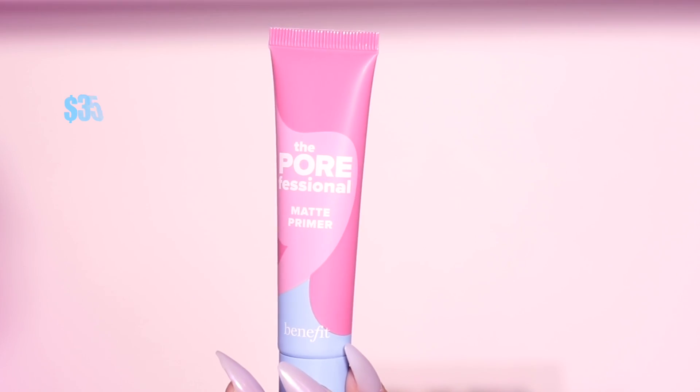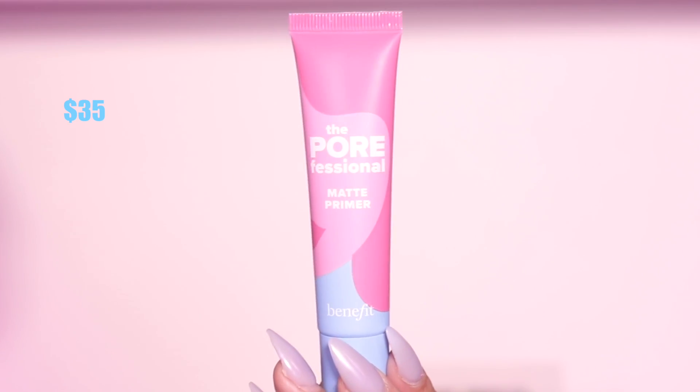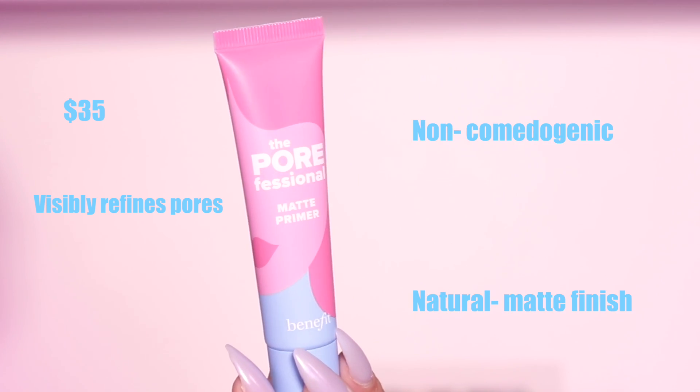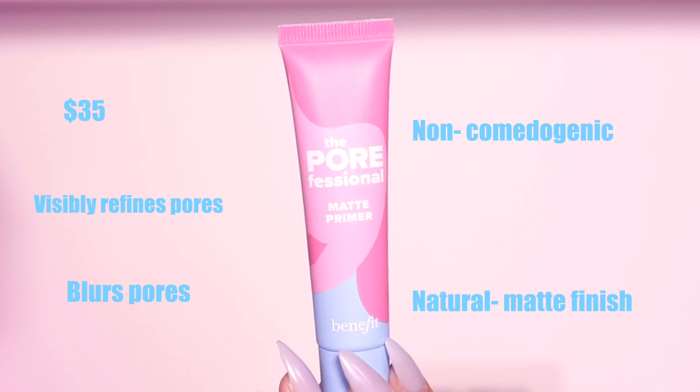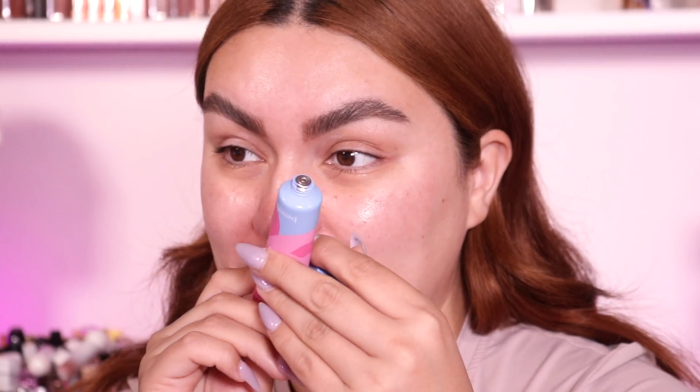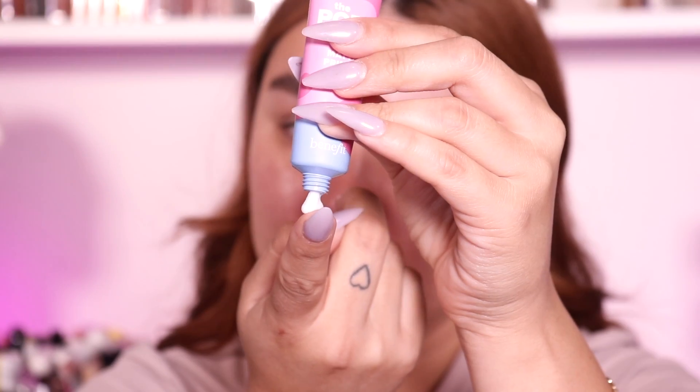So, the Porefessional Matte Primer retails for $35. It visibly refines pores, is non-comedogenic, has a natural matte finish, blurs pores, is translucent, and is good for oily skin. I'm a combo girly, which means I get oily in my T-zone throughout the day. This is brand new — I have not used this at all, so this will literally be my first impressions with you guys.